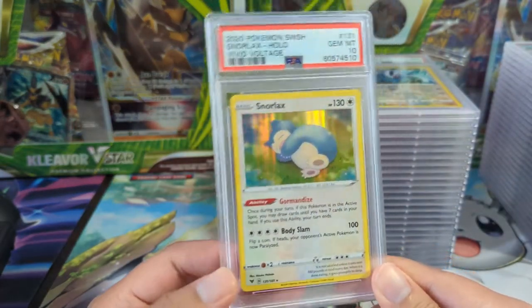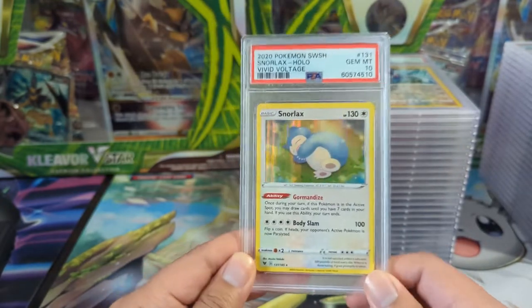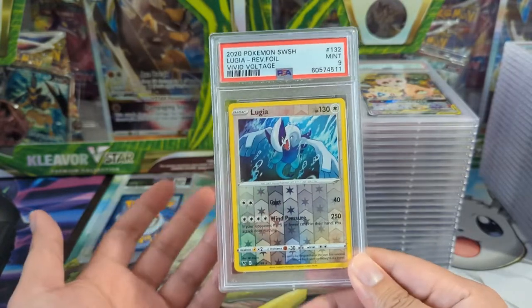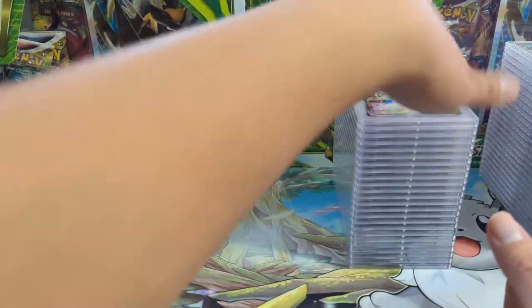First one we have a Snorlax from Vivid Voltage — shout out to Ty, I know he likes Snorlax. I'm sure he already has this one, but if he doesn't, Ty just reach out to me. I guess there are some Vivid Voltage cards I just wanted to have graded, and at $10 a slab — never probably going to see that price again — I'm fine with that. A little disappointed by the nine though.